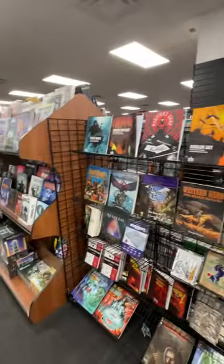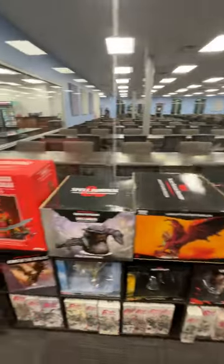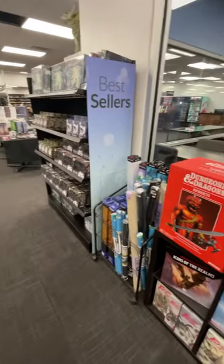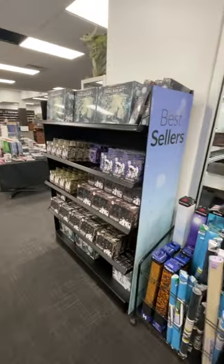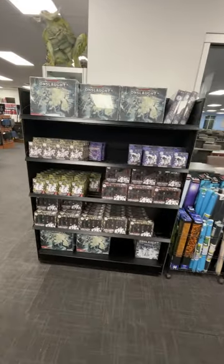We've got a bunch of the Spire stuff — a bunch of those books have done really, really well for us — as well as Big Giant Dragons and Chessex. We have a decent-sized Onslaught display of product as well. That game does pretty well.